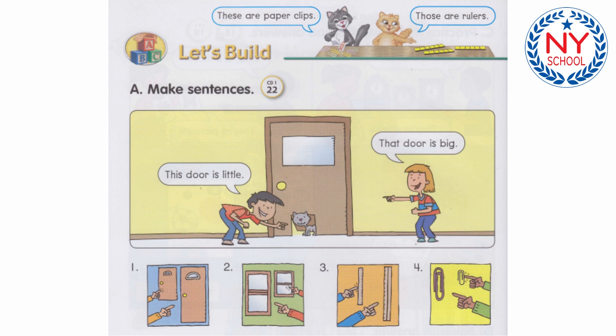Track 22. Make Sentences. This door is little. That door is big. Number 1: This door is little. That door is big.